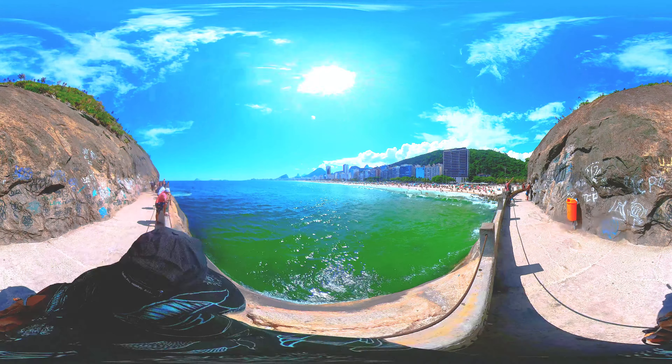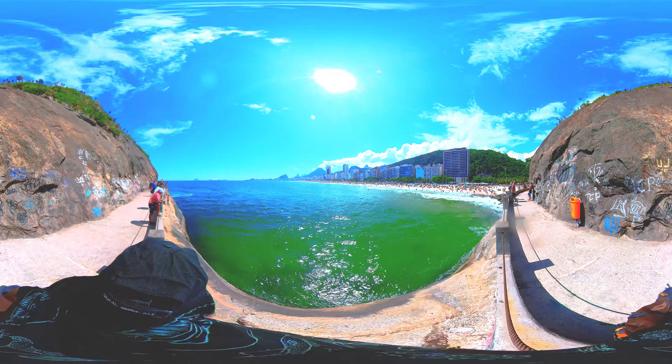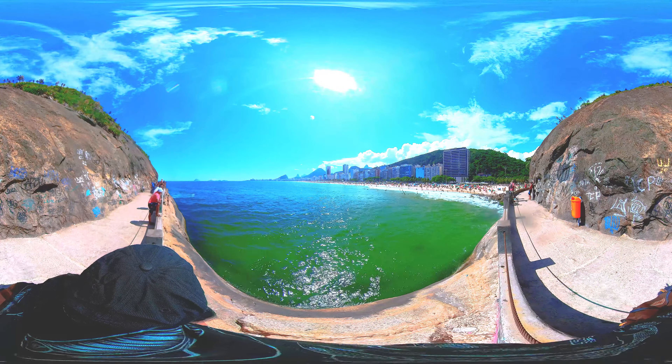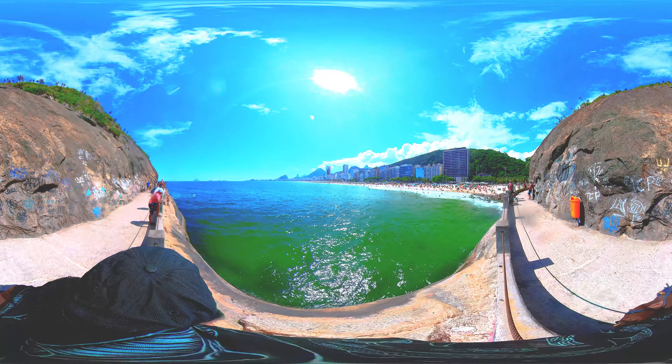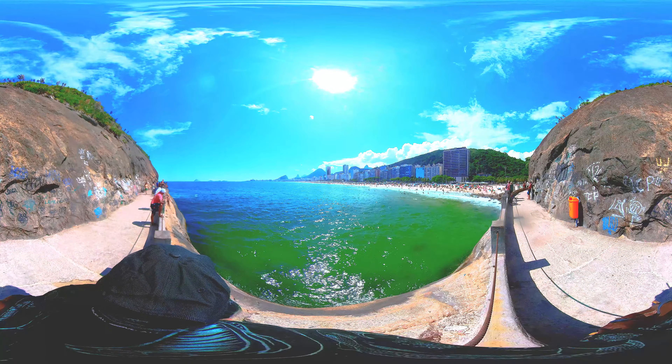Welcome to this new video in 360 degrees adventure at Brazil, today with a nice view of this beautiful beach. Do you know where I am? Yes, I'm at Copacabana Beach. Copacabana Beach is a world-famous beach located in Rio de Janeiro, Brazil.